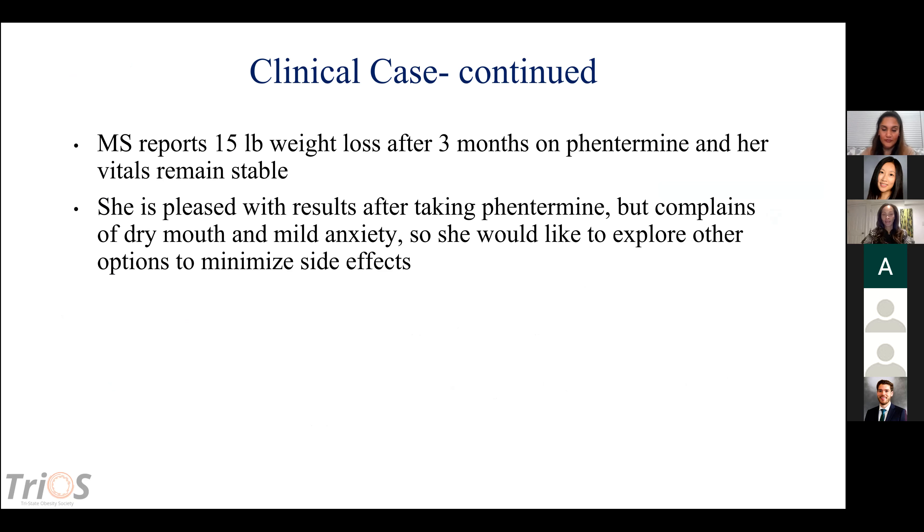Clinically, this patient was quite happy with phentermine. After three months — seen monthly — she lost 15 pounds, vital signs remained stable, and she reported no major adverse effects. However, she does complain of dry mouth and some anxiety at the dose, and she now has insurance. So she wants to know if there are other options to minimize her side effects, and we decided to move to the combination of phentermine and topiramate.